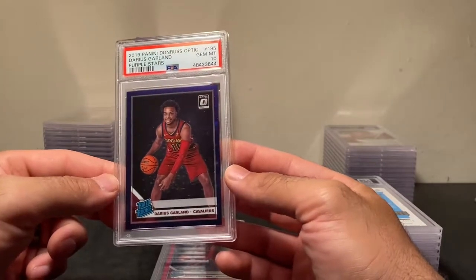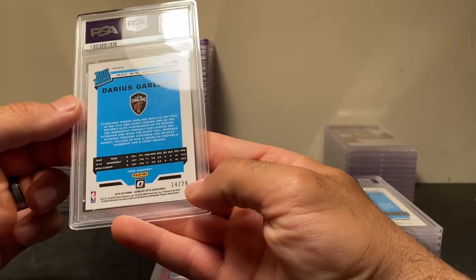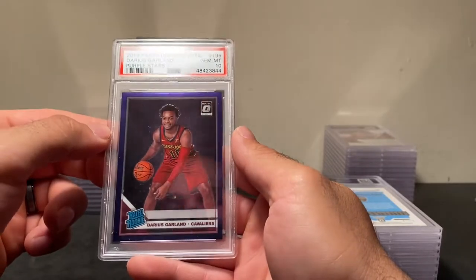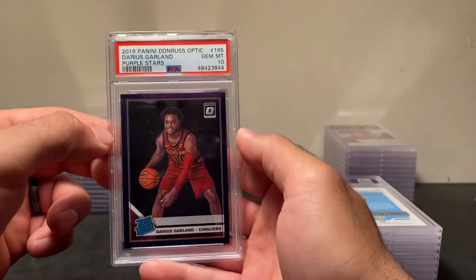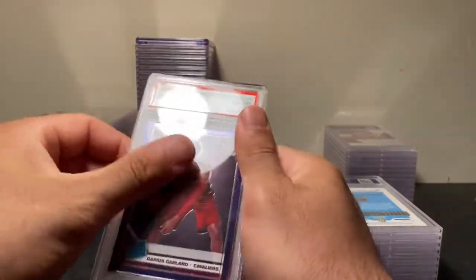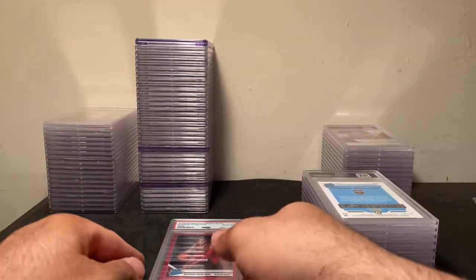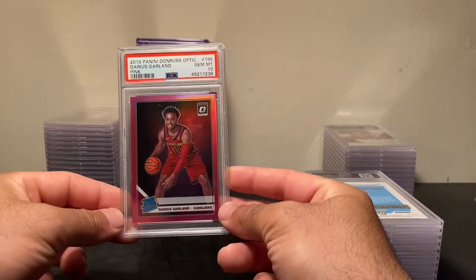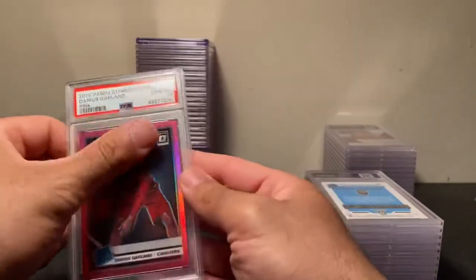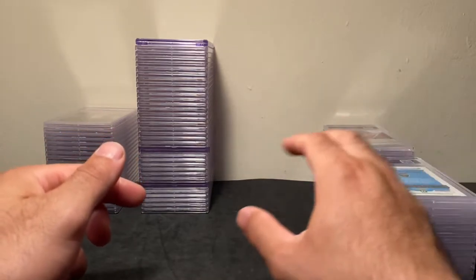This one made me laugh when I got my return — it looks like a purple but it's actually purple stars. It's number 14 out of 29. They did a pretty poor job with the purple stars this year — the stars don't pop enough in my opinion. But again, numbered to 29, super limited parallel. Then we have the pink out of Optic, number 22 out of 25 — I got this graded myself, recently came back PSA 10.